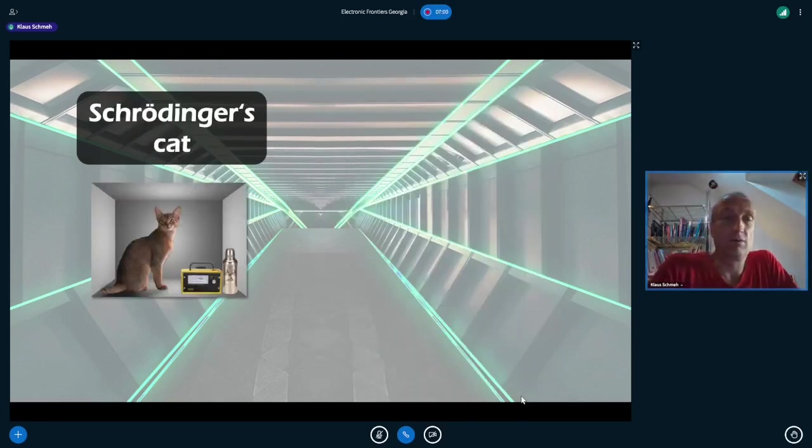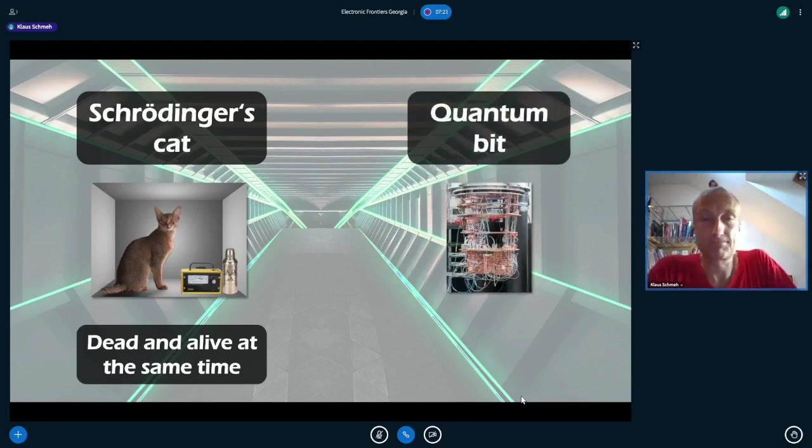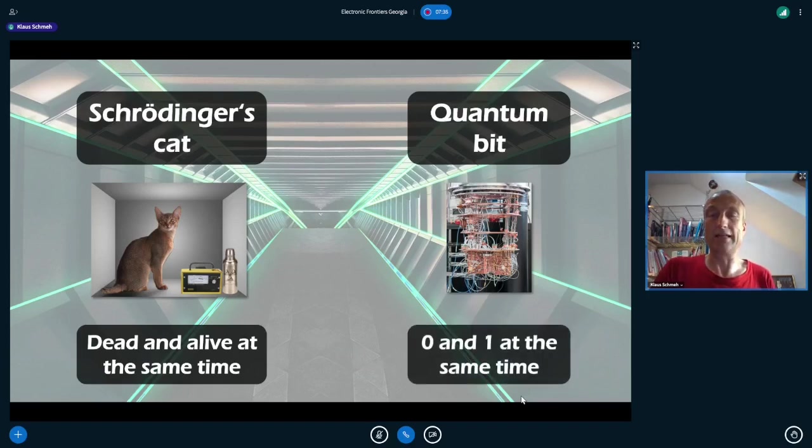One example to visualize this is Schrödinger's cat, which is dead and alive at the same time — only as a model, of course. As soon as we look at it, only one of the two states is valid. This principle also applies to the bit of a quantum computer, the so-called qubit. A qubit can be zero and one at the same time, which is not possible in conventional mechanics but is possible in quantum mechanics.